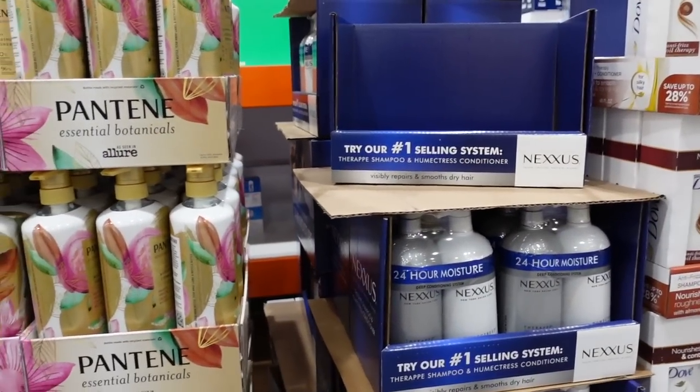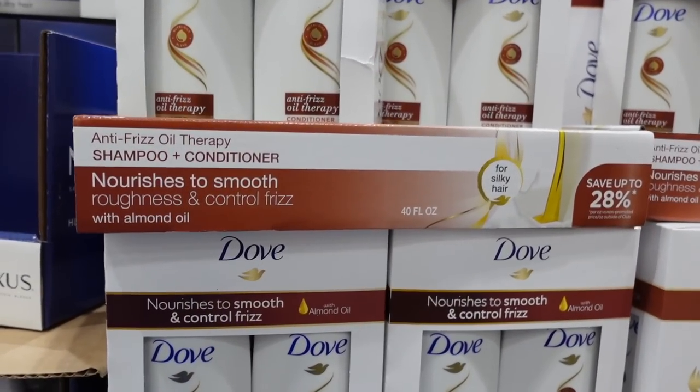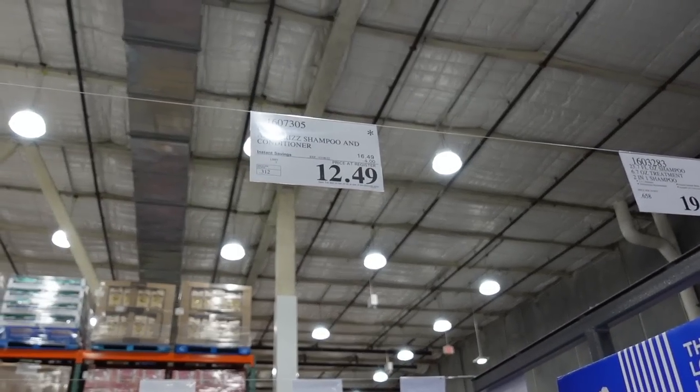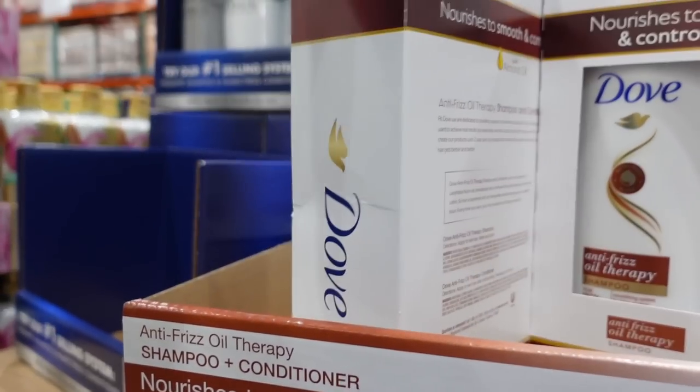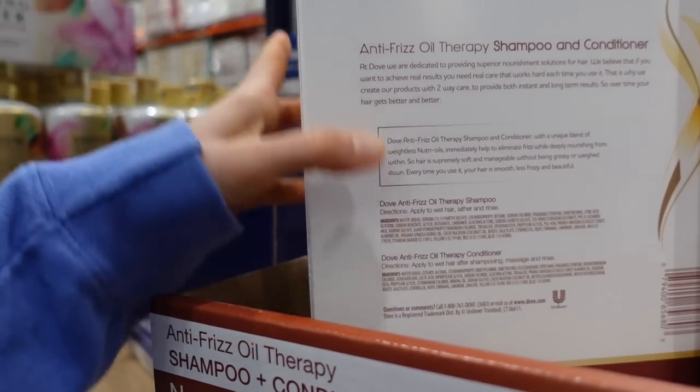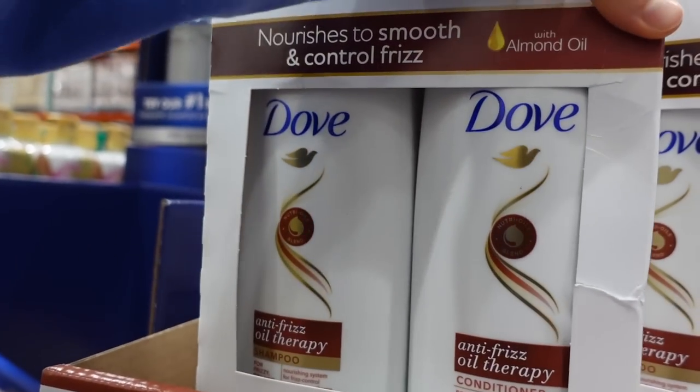It's a common allergen. Dove has an anti-frizz shampoo and conditioner for $12.49 on sale, originally $16.49 — that's a good price. Has anyone tried this? It also has methyl isothiazolinone in it.